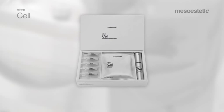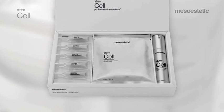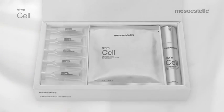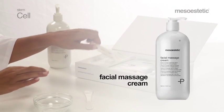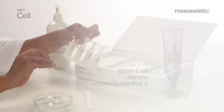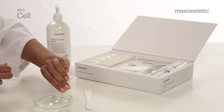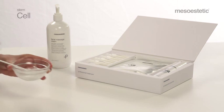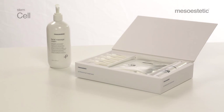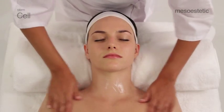Phase 2: Regenerative massage. The main step of the treatment consists of a series of maneuvers developed exclusively by Mesoesthetic. Through the stimulation of certain points, this technique relaxes the features and reactivates the mechanisms of skin regeneration. Prepare the mixture for massage by emulsifying three doses of facial massage cream with a single dose of Stem Cell Serum Restructure Active, which has a high concentration of plant stem cells and an intensive regenerating effect.